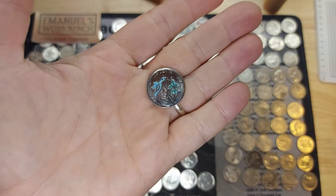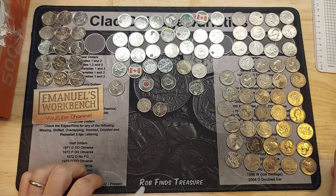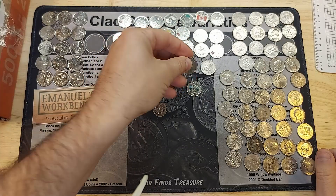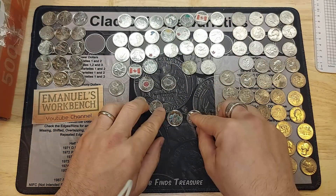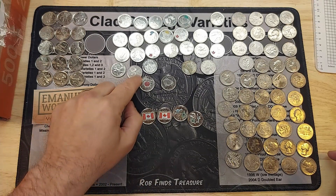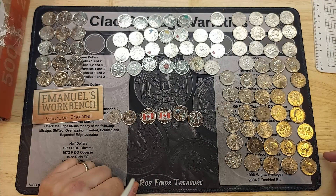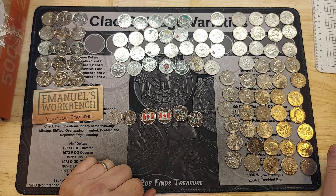Roll 45: another colorized 2017 commemorative. Here are the finds in this box: 46 Americans — I'll go through these for varieties and book fillers after this summary. Two foreign coins: one dirham from Morocco and a 10 pence from Great Britain. Various colorized quarters. The stars of the show would be the two commemoratives and the two Canadian flags, though one has a little scratch. I was shorted two quarters — replaced by nickels.